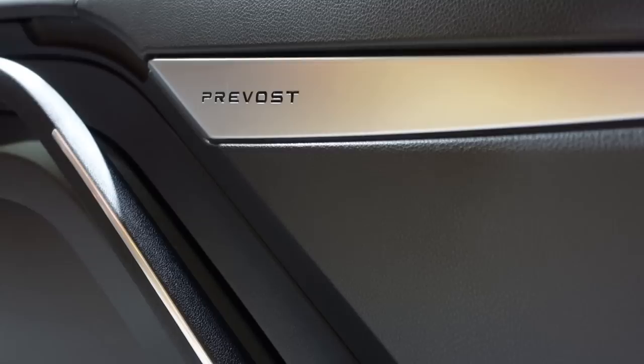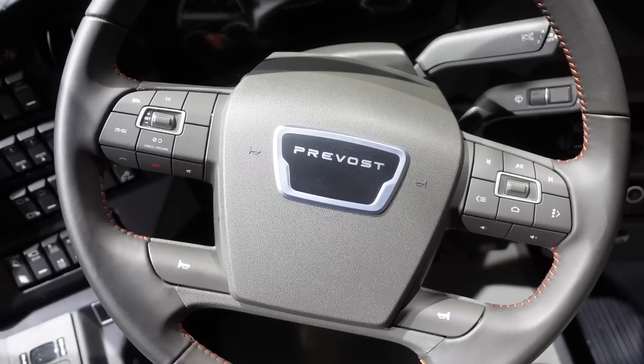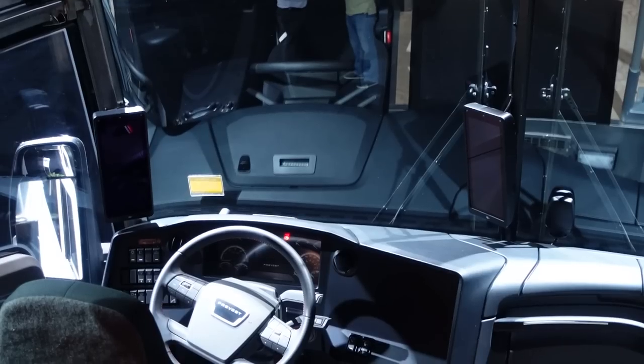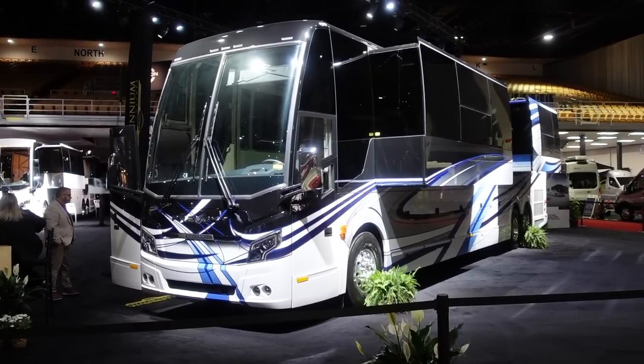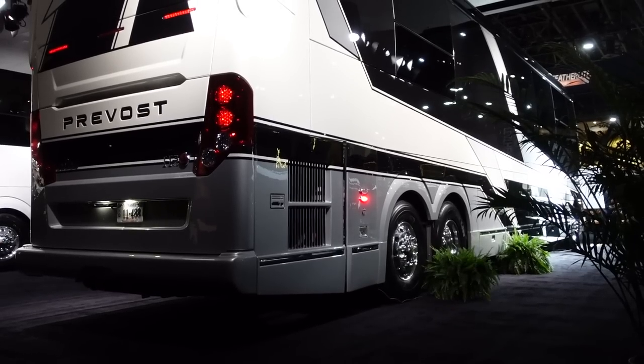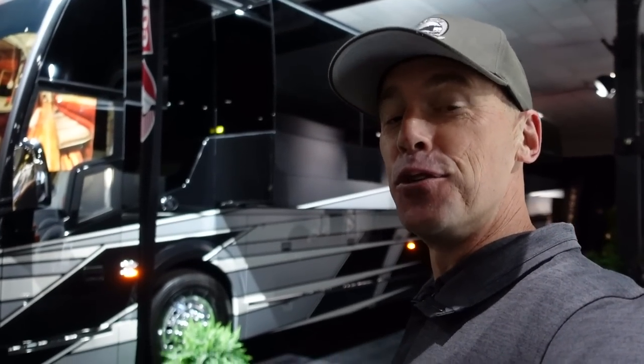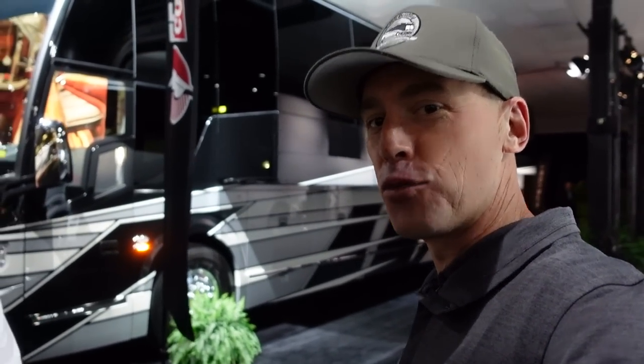This is a production of the U.S. Department of Social Security and Human Services. I'm honored to introduce you to the president of Prevost, Francois Tremblay.